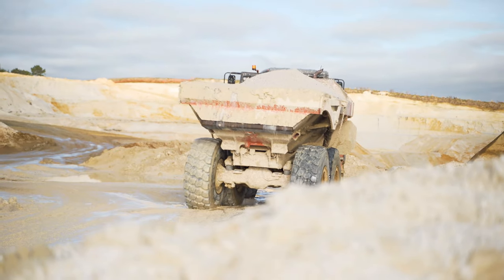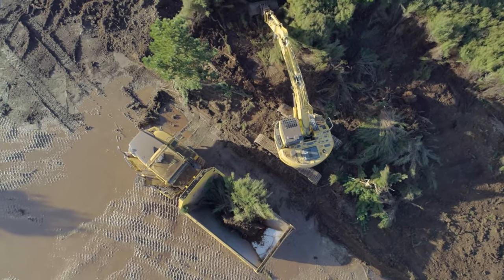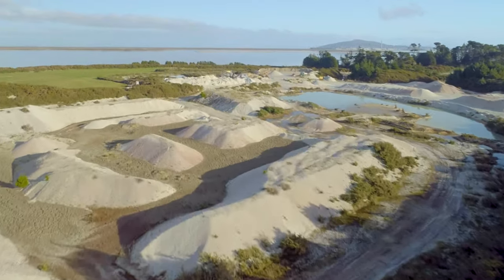The challenging part of this job is the yield. There's a massive amount of work and machinery involved to produce what we require as the best product in the world. We've got two pits that we work out of — one for white and one for greystone — and both are run with excavators and dump trucks.